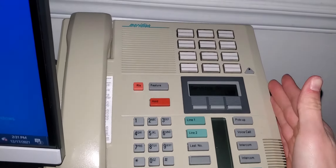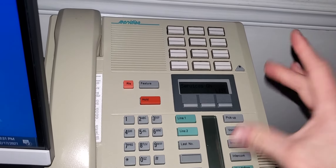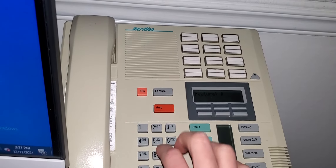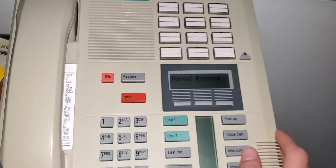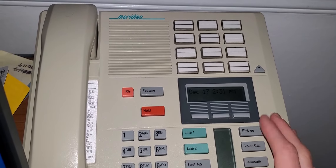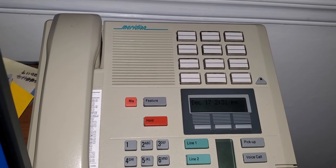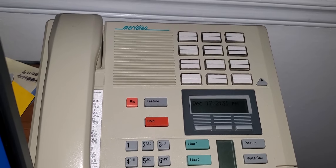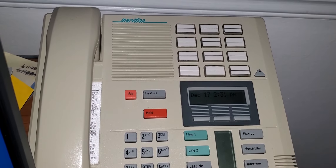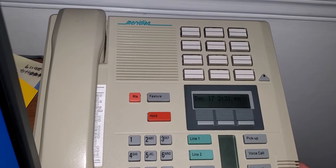Enabling night ringing on your Nortel Northstar telephone system. This is on an older M7310, but it applies on all the phones. This feature can only be done on an admin set or an operator set. Any other phone will say 'denied' because this is more of a higher-up feature.